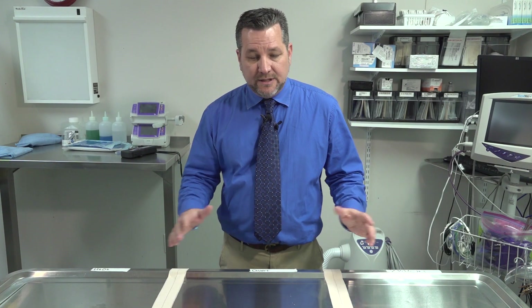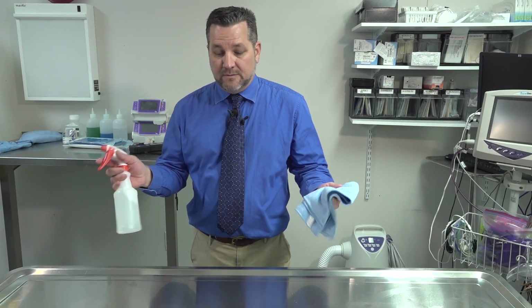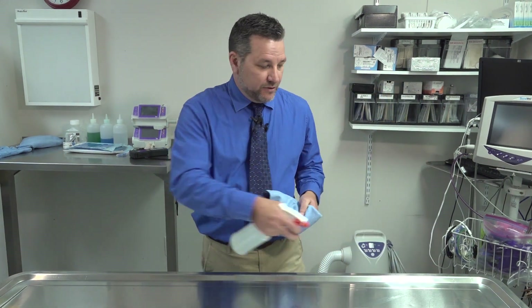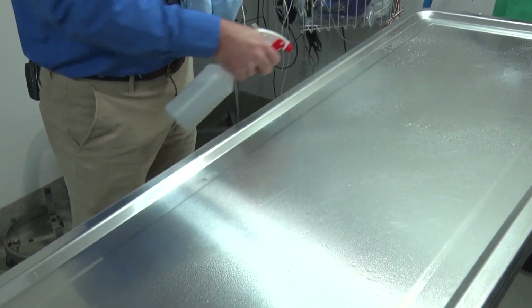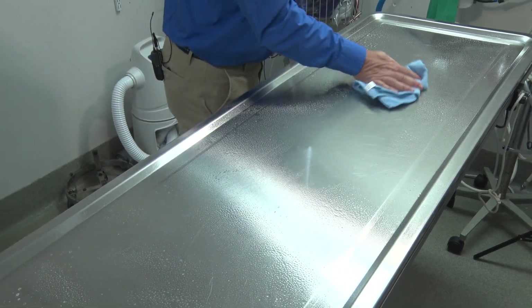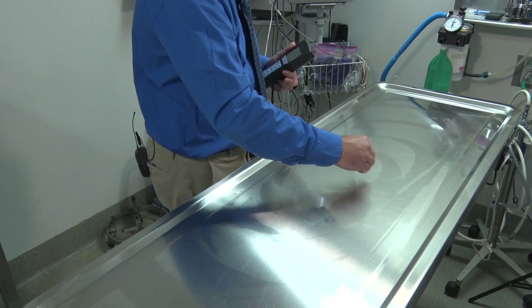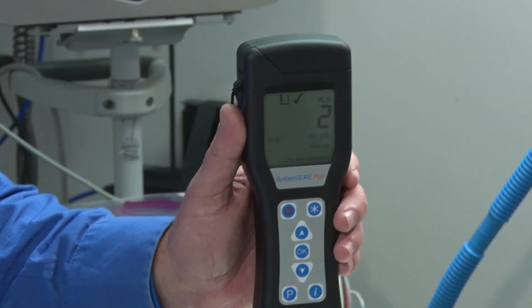Next, I am going to strip off the dividers and clean the whole table with ZBioVet for one final measurement. Using a new microfiber, I soak the table down. It does not require a dwell time, so once you get it good and wet you can wipe it up immediately. After testing again, the result is 2 relative light units.